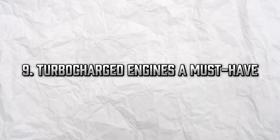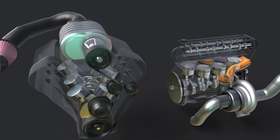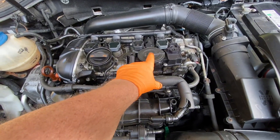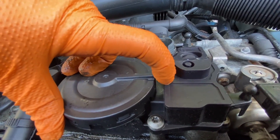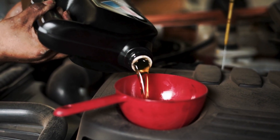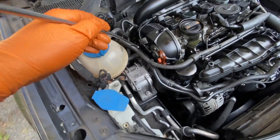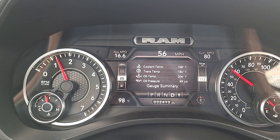Turbocharged engines — a must-have. If your car has a turbo, synthetic oil isn't optional; it's essential. Turbochargers spin up to 200,000 RPM and operate under extreme heat. Conventional oil simply can't protect at those levels. Failure to use synthetic oil in a turbo engine can lead to coking, where oil burns and hardens on the turbo shaft — and that kills your turbo fast. Replacing a turbo costs $1,500 to $3,000. Synthetic oil protects against this by maintaining its viscosity and resisting heat-induced breakdown.